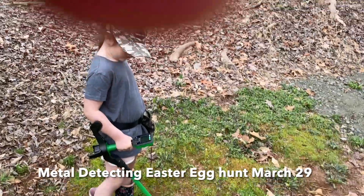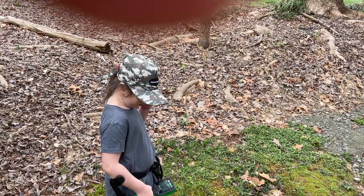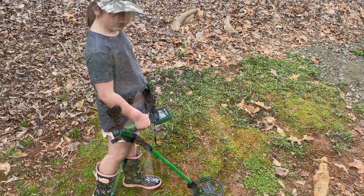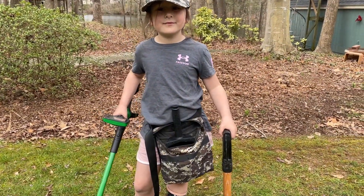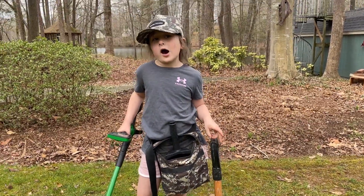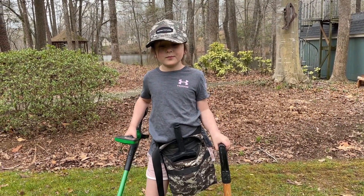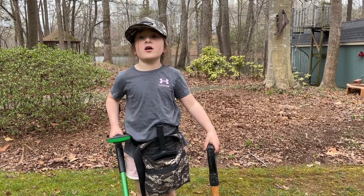Got a ring signal, swinging back and forth — right here, okay. Adeline, how was your first metal detecting Easter egg hunt? She says she found almost every single egg. There were coins inside the eggs, but then there were just coins on the ground too — and she found everything!